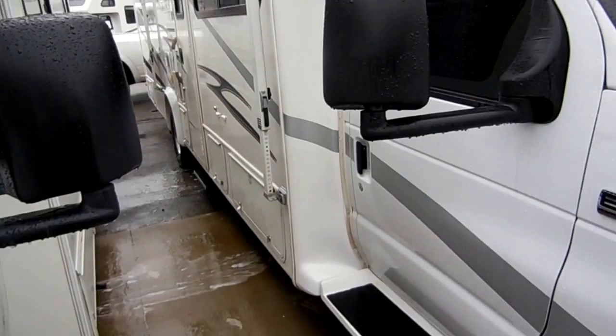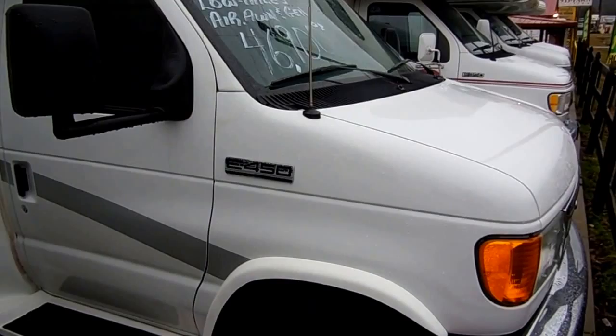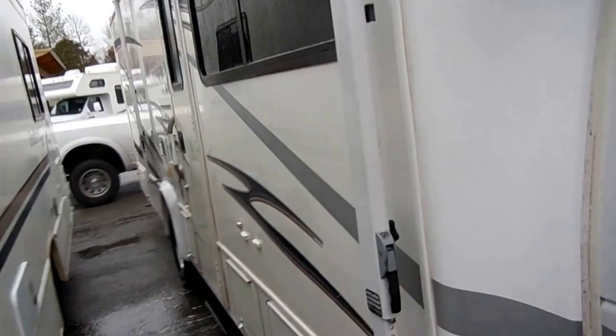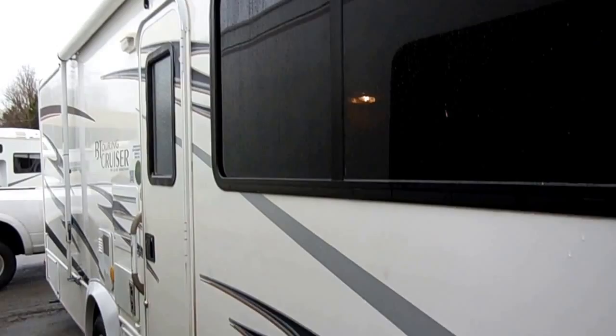Extremely nice condition — it's only got 17,900 miles on it. Built on a Super Duty 4 chassis with the big 6.8 liter V10, so you're going to have plenty of power for traffic and mountains. 305 horsepower, 420 pound feet of torque. It's got the big onboard generator — the 4-kilowatt onboard generator with 73 hours. I've got the motorhome running, the generator running, everything's powered up.